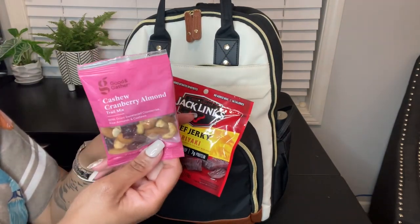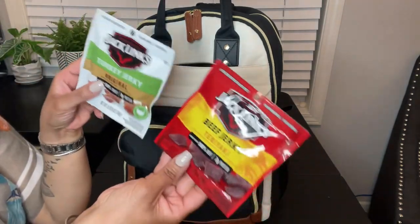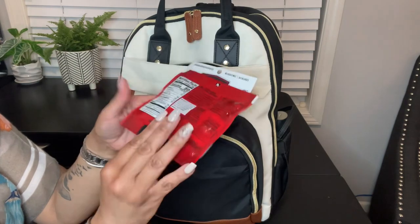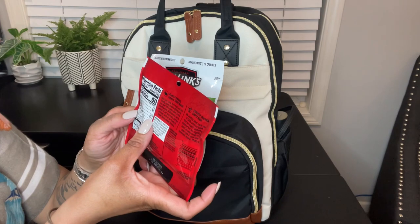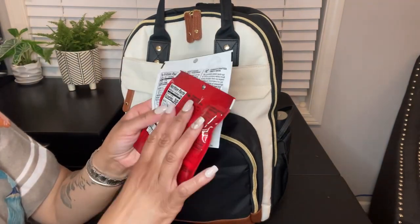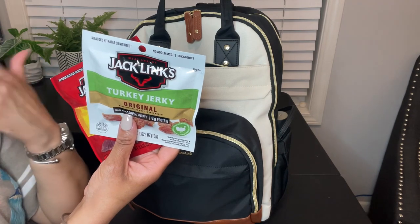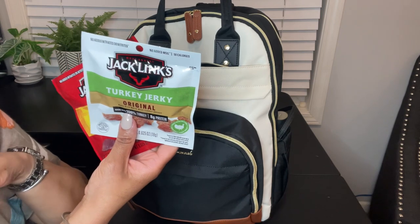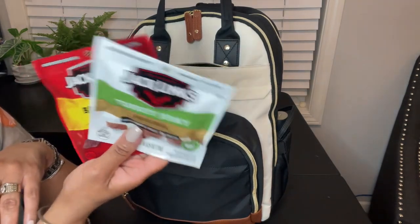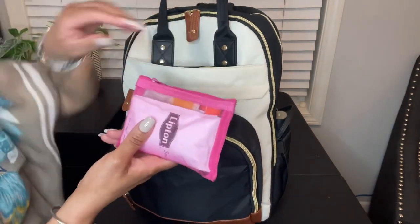I have my favorite trail mix from Target — the cashew cranberry almond one from Good and Gather — and then a couple of little bags of beef jerky and turkey jerky. I love jerky but it's so high in sodium that I have to be really careful. This one has 16% of your daily value and this one has 15%, so I try to watch my sodium. But this is just in case of an emergency if I get hangry. We'll be with a large group of theater artists and high school students from around the country with a set itinerary and meals together, but you never know — maybe in the airport.